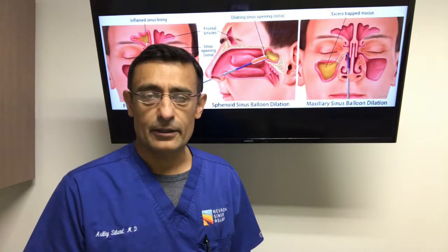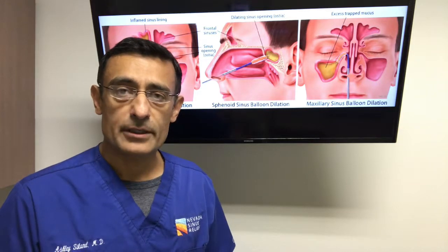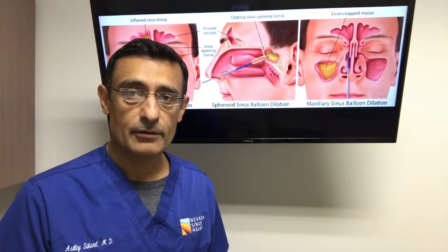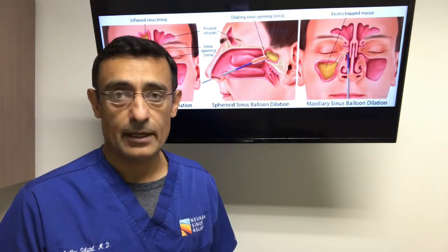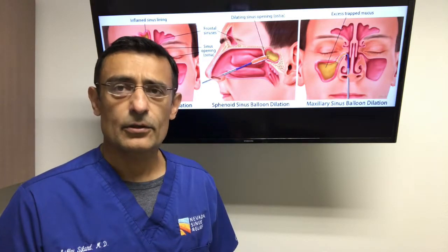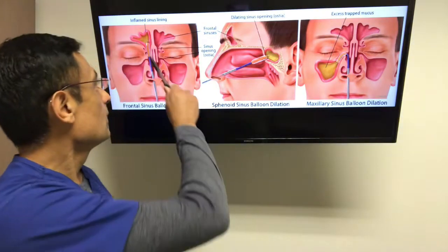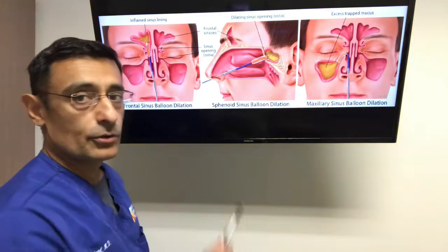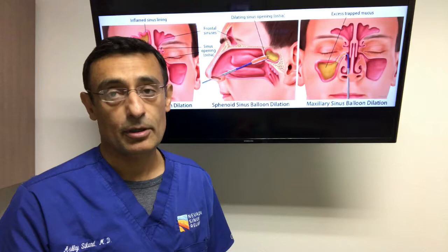So what is balloon sinus dilation? Basically it's a minimally invasive treatment technique for patients who have blockage or obstruction of the sinus drainage pathways. The technique uses a small balloon, as can be seen here, to gently dilate or enlarge the opening of the sinus permanently.